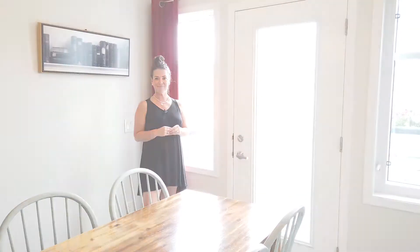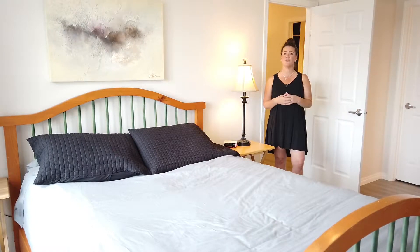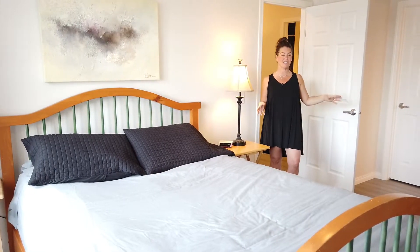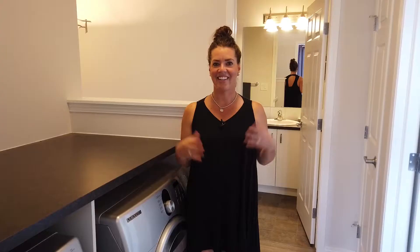Let's head upstairs. Something else to look for in an investment property is having an ensuite — this is really important. You'll notice here that you have a really well-appointed large master bedroom. You have a four-piece ensuite and you have a walk-in closet. Who doesn't love upper laundry? This is a feature that you don't typically see in a home in this price point.